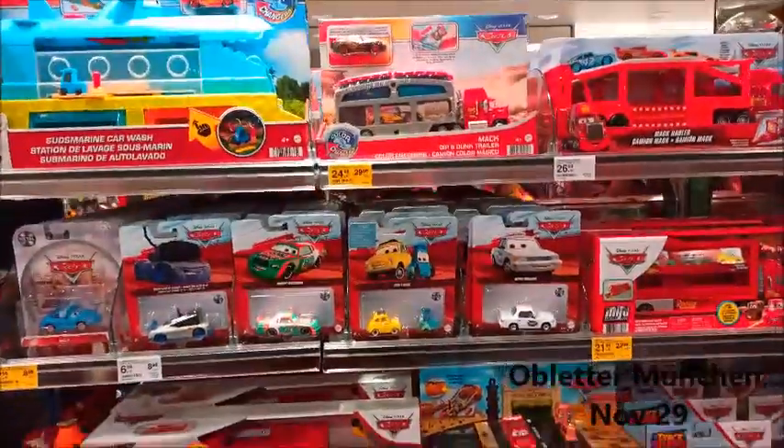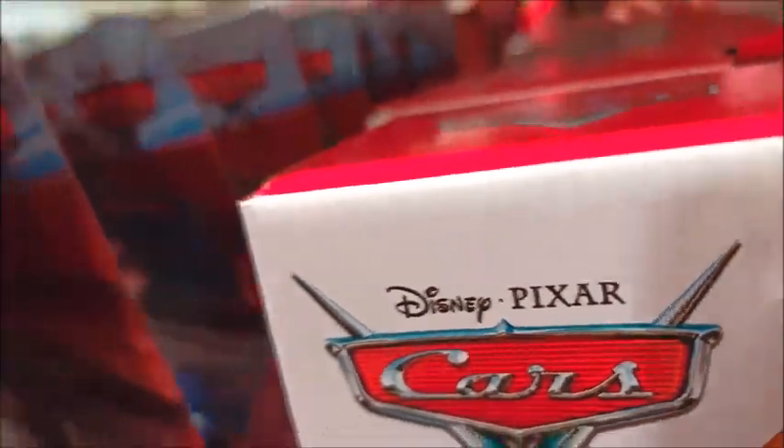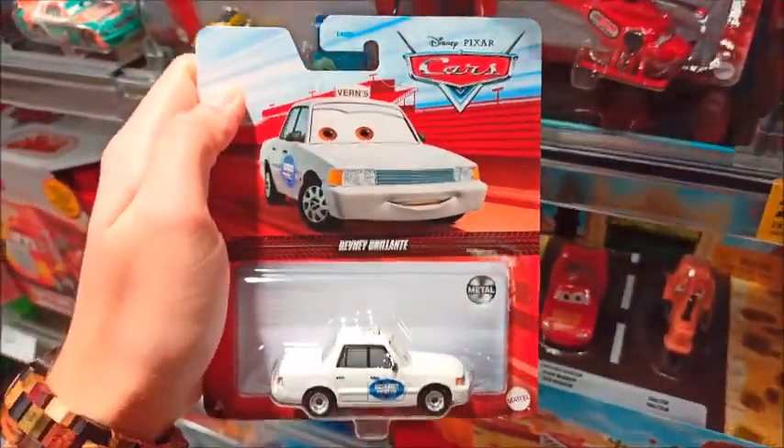Some news from Obleter — they have KSJ. I have only found Revni Grillienti from the three new ones. However, I am so excited to finally get something new in here.